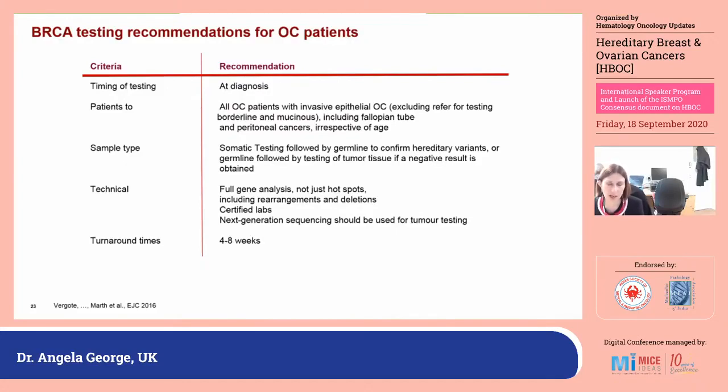We undertake somatic and germline testing in parallel, though this differs around the world — some do somatic first, others germline first. Testing should involve the full extent of BRCA1 and BRCA2 by a certified lab, including large rearrangements and deletions in the germline, ideally using next generation sequencing. We would anticipate a turnaround time of less than four weeks as being clinically relevant.